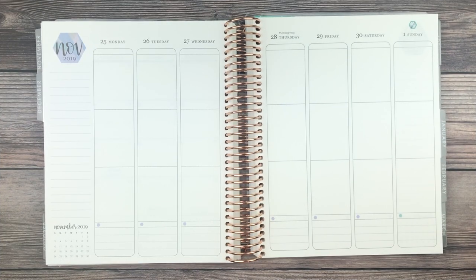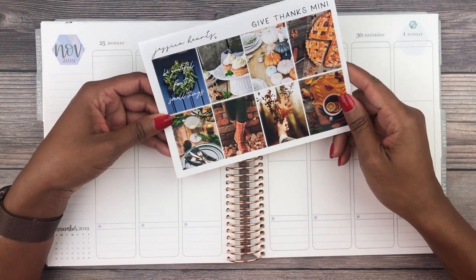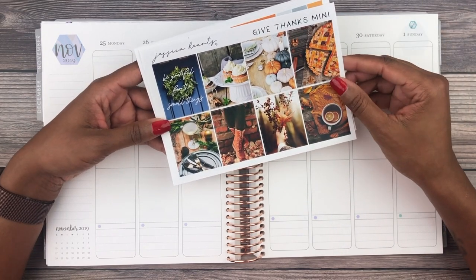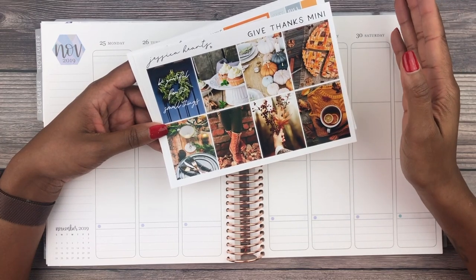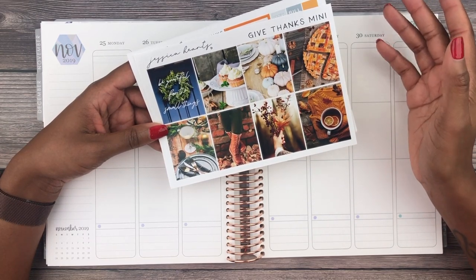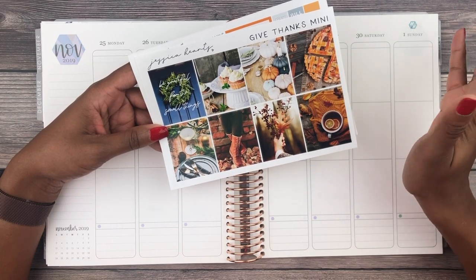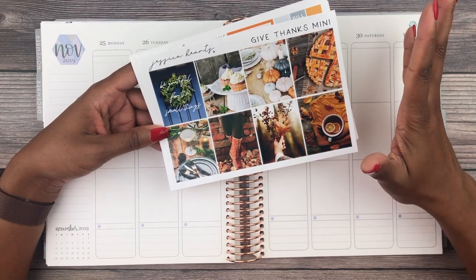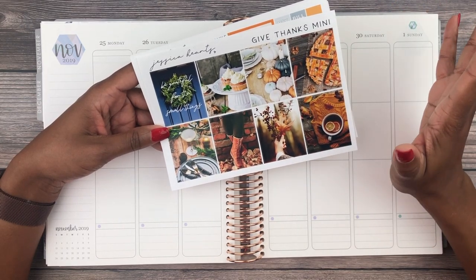Hey everyone, I'm back for another video — it's been a hot minute since I've done a talk-through but I'm excited to film this one. This is Thanksgiving week, going from November 25th through the 1st of December. The kit I'll be using is from Shop Jessica Hearts — it's the Give Thanks mini kit. I really love the photos, the colors, and how it's festive without being cartoony or over the top.